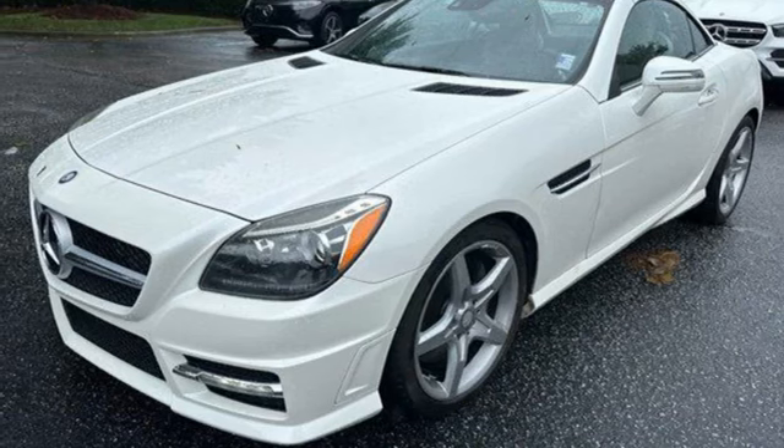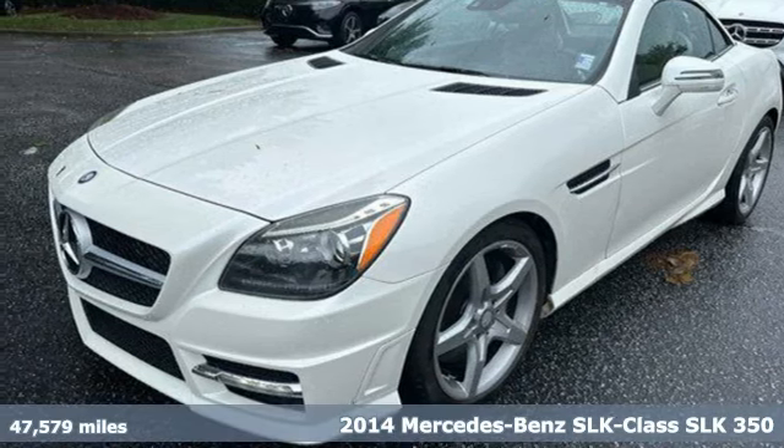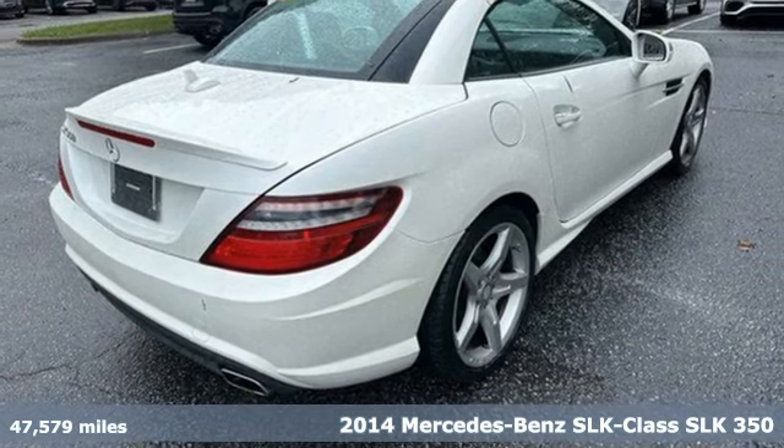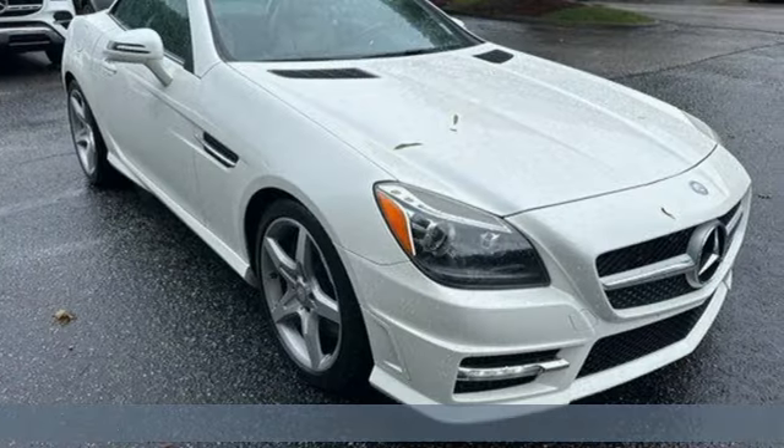It's a 2014 Mercedes-Benz SLK. To get the best, get a Mercedes-Benz. And it comes with all the amenities you need.